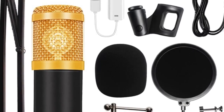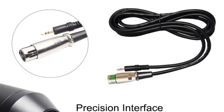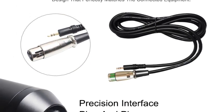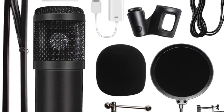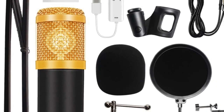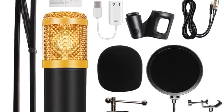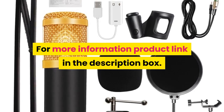Microphone output interface: 3.5 millimeters. Equivalent noise level: 16 dBA. Electrical current: 3 meters. XLR cable length: 2.5 meters. Style: condenser microphone professional. For more information, product link in the description box.